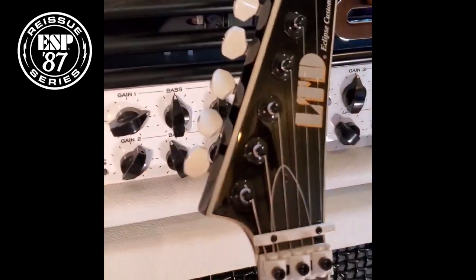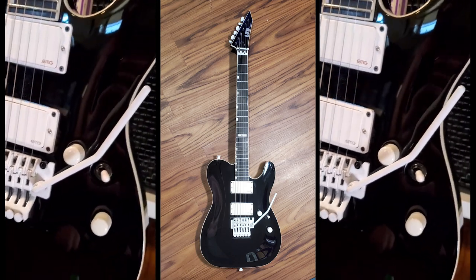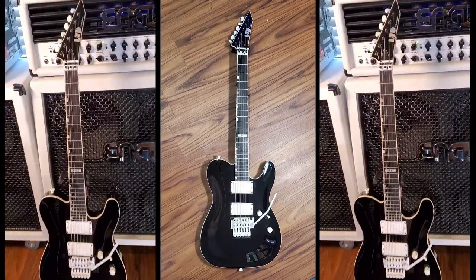Mine's a bit modified — we put some EMGs in it so it'd be more consistent with the other guitars, so you don't have to fiddle with the amp when you switch. We also put a Futone bridge in it, which is powder-coated white, so I got the black model and the contrast with the white pickups.